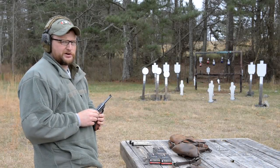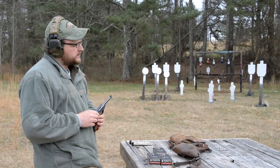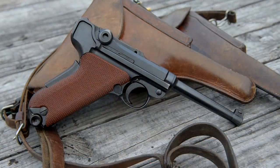Alright guys, welcome back. This is Eric here with Iraq Veteran 8088. Today we're going to be having some fun with a beautiful Swiss lady.